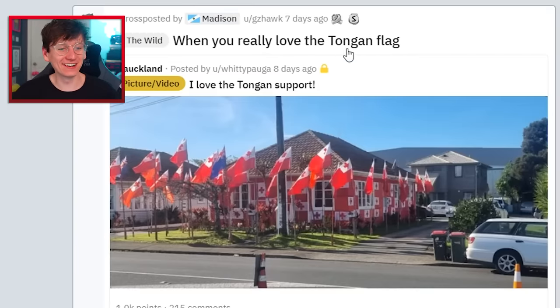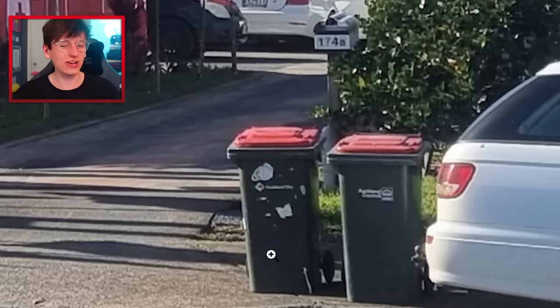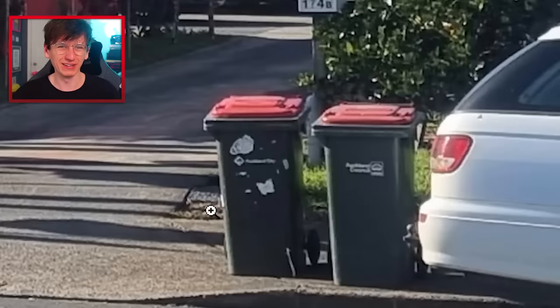Would you really love the Tongan flag? This was in Auckland, New Zealand. Oh my god, why? Look at the walls of the house — seems weird you didn't put one on your wheelie bin. I commit to the walls of your house, but not your wheelie bin. What's that about?